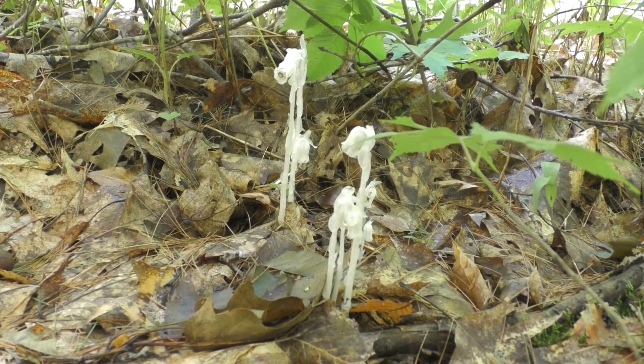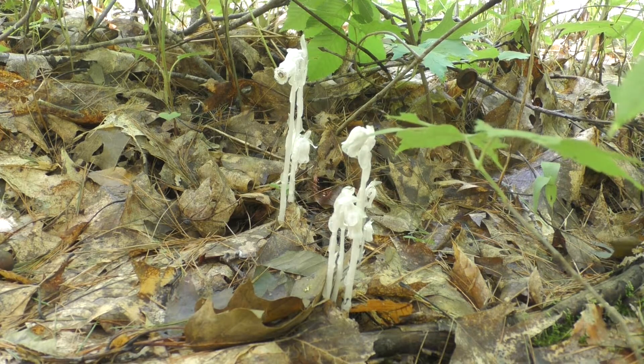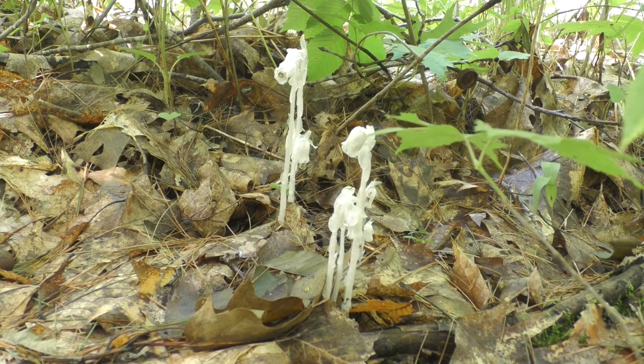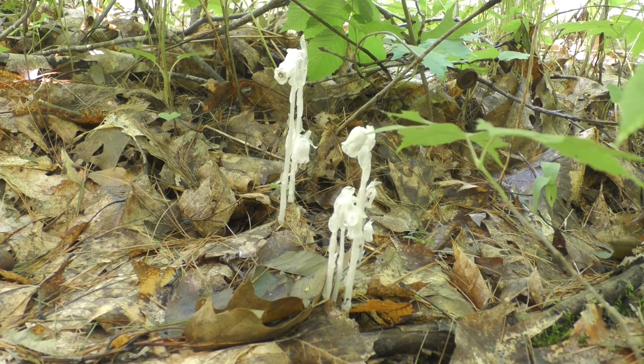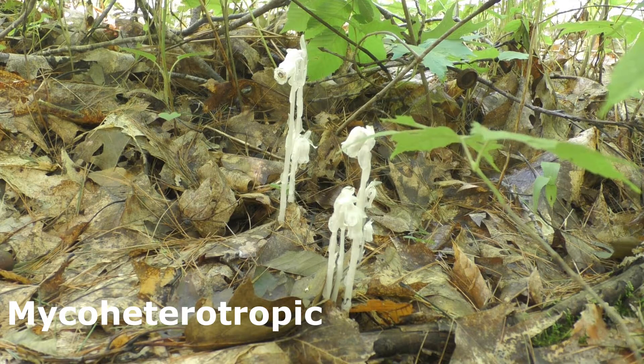Indian pipe has a very interesting life history. They have no chlorophyll — hence the white color — but they are a plant; they produce seeds like other plants. Because they have no chlorophyll, they need to get their nutrients in another way. They are what scientists call a myco-heterotrophic organism, which means they are parasites on a fungus in the soil.